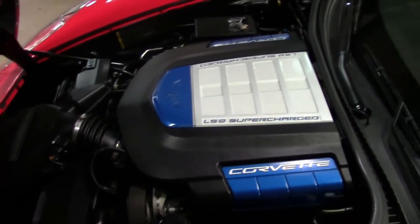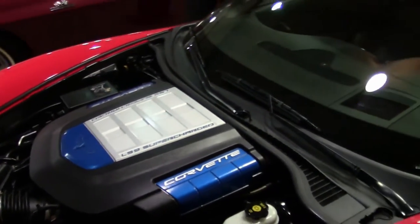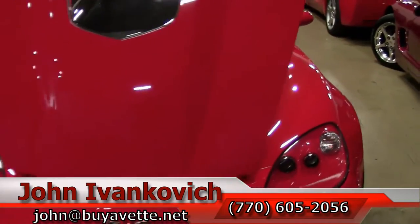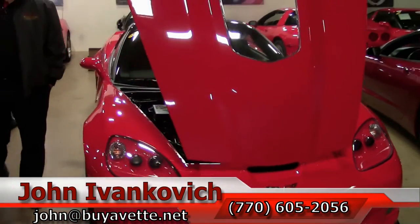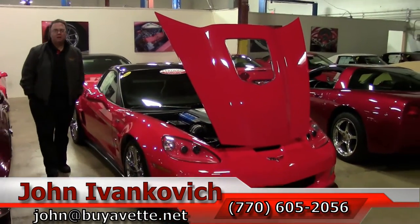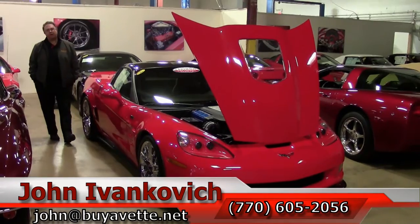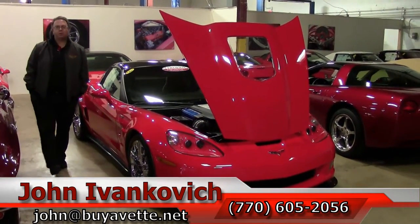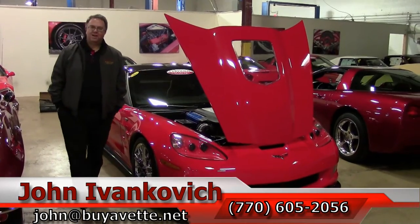Folks, the ZR1 is a very special car. If you're in the market for one of these or the hundreds of Corvettes I carry in stock, give us a call at 770-605-2056 or email john at buyavet.net. And if you'd like to see all of the latest inventory we have come through, especially in this spring season, please subscribe to our YouTube channel. We'll see you out on the road.